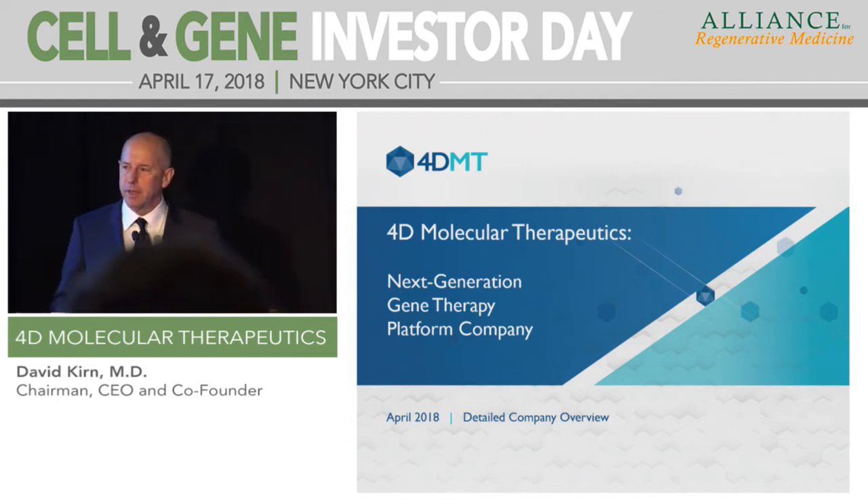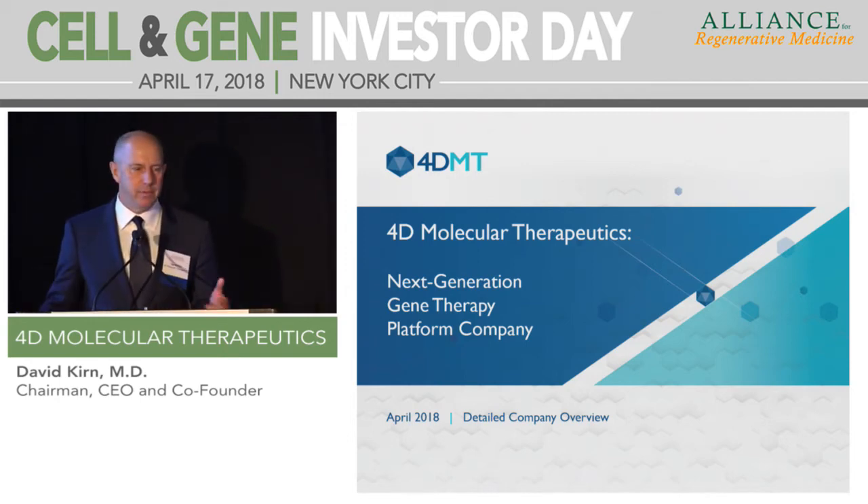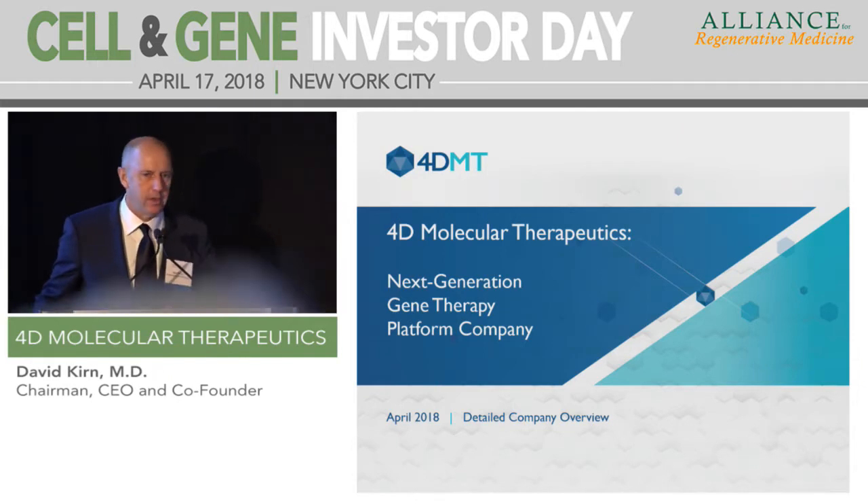Thanks, Bola. It's a pleasure to be here. I'm going to continue with the same theme that you heard from David at Simpromix when I talk about 4D Molecular.